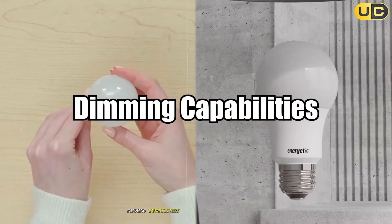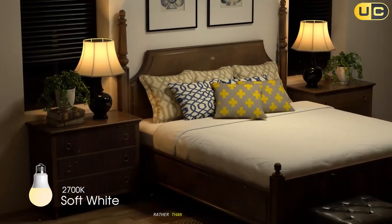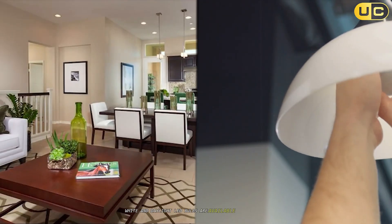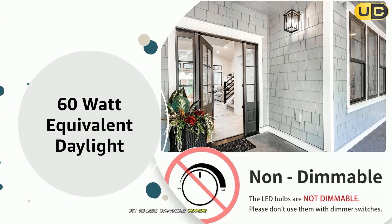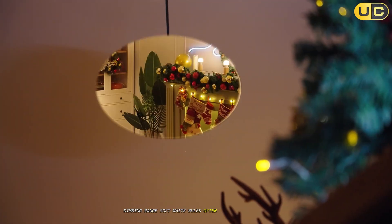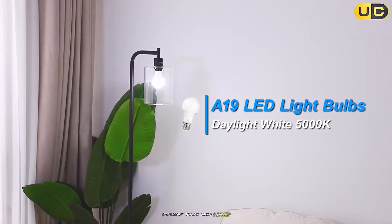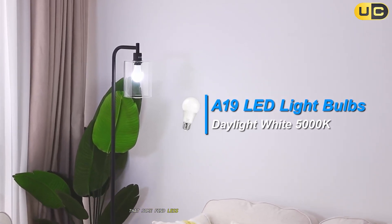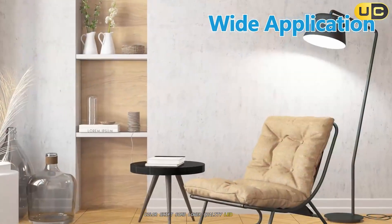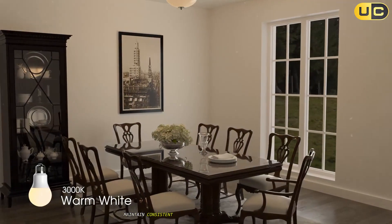Dimming capabilities. The dimming performance of both bulb types depends primarily on the specific bulb design rather than the color temperature. Both soft white and daylight LED bulbs are available in dimmable versions but require compatible dimming switches for optimal performance. Soft white bulbs often appear more natural when dimmed, resembling the warm glow of candlelight. Daylight bulbs, when dimmed, can take on a moonlight-like quality that some find less appealing for creating intimate settings. Some lower-quality LED bulbs of either type may shift in color temperature when dimmed, though premium options maintain consistent color throughout their dimming range.